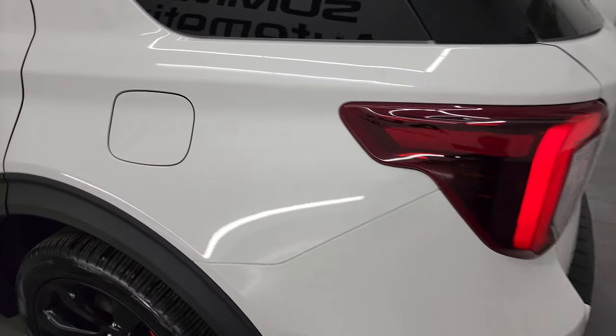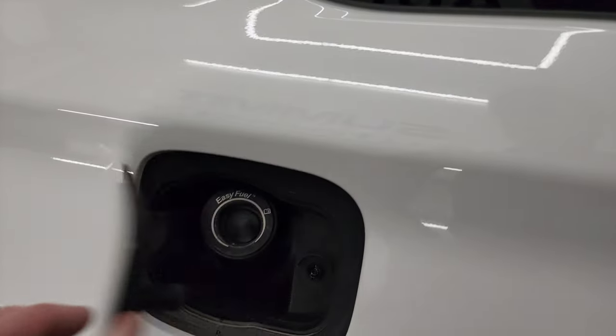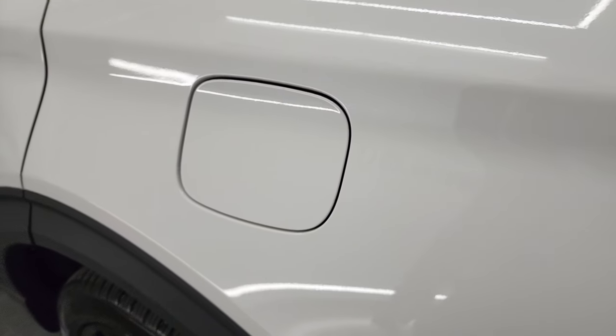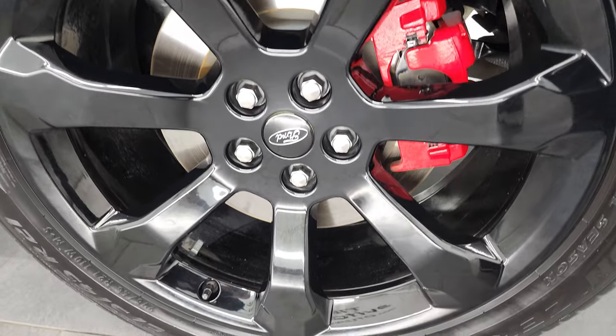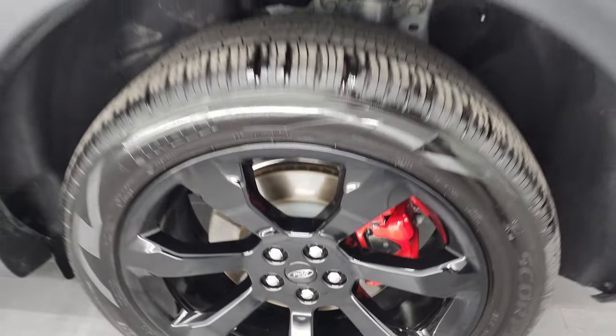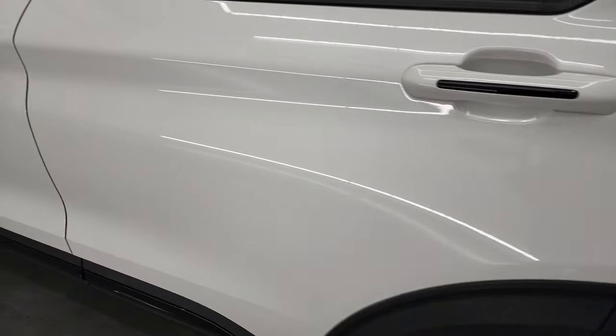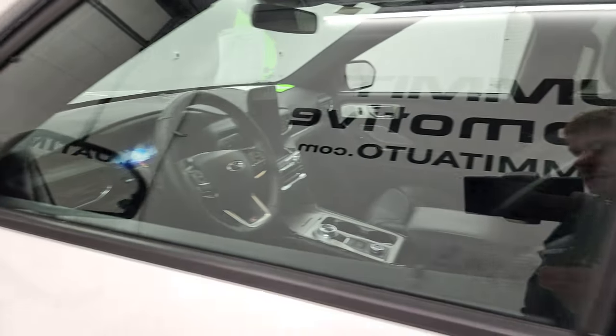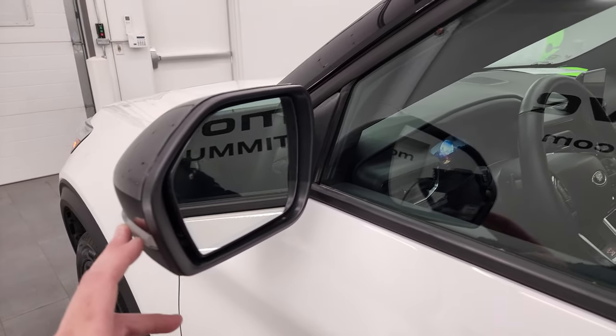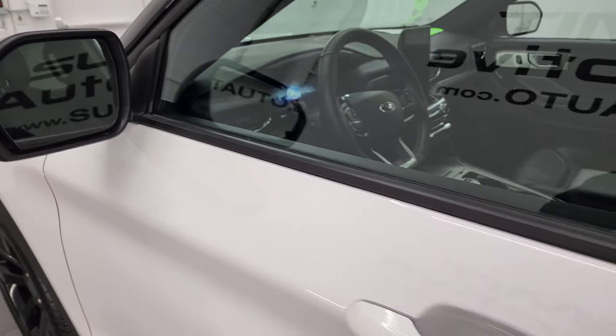Coming around to the driver's side — there's your capless fuel fill, and the rear quarter looks great. For full disclosure, the back rim has no scuffs or scrapes; all the rims look absolutely perfect. This one has keyless door code entry, blind spot monitoring with built-in directional signals, and the mirrors are heated.